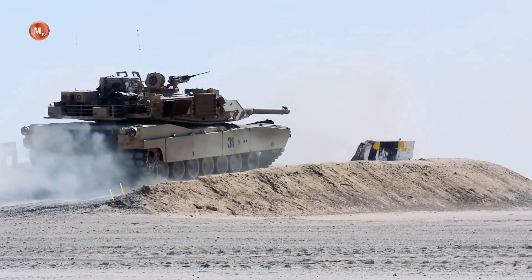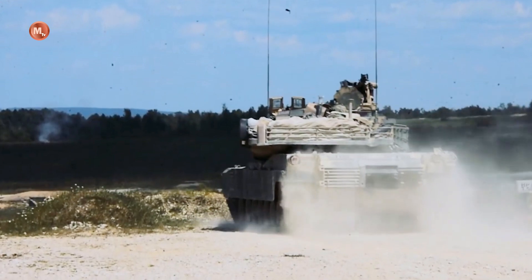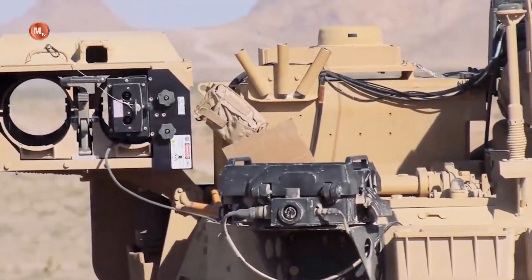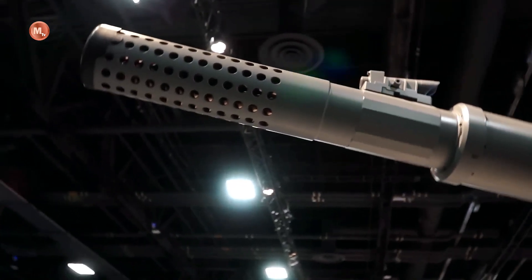Not only in terms of protection and sensor capabilities, Abrams X has also been improved in terms of firepower. The tank is equipped with a more powerful and accurate main gun. With an increased range, this provides a more effective fire ability and allows Abrams X to better engage enemy targets, especially over longer ranges.